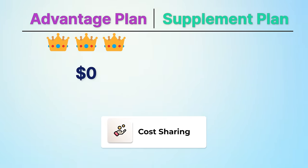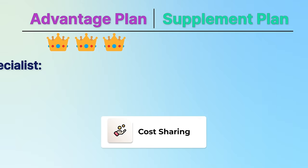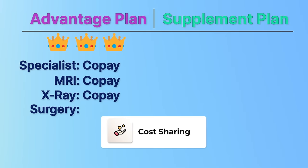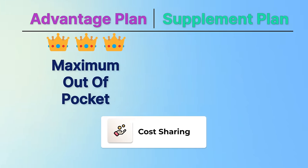With $0 premium Advantage plans, you will have copays or coinsurance for most healthcare services — specialist visits, MRIs, x-rays, surgeries. You pay these until you reach your plan's maximum out-of-pocket. In our area, the average out-of-pocket max in 2024 is around $5,200, but across the country they range from as low as $500 to as high as $8,850. That is for in-network services. If you go out of network, that's a different story, and I'll talk about networks in the next section.